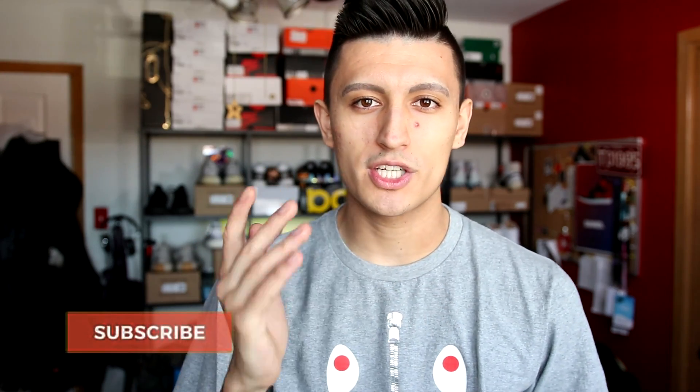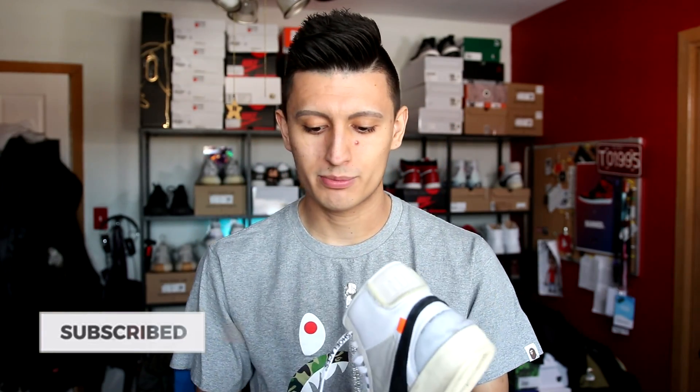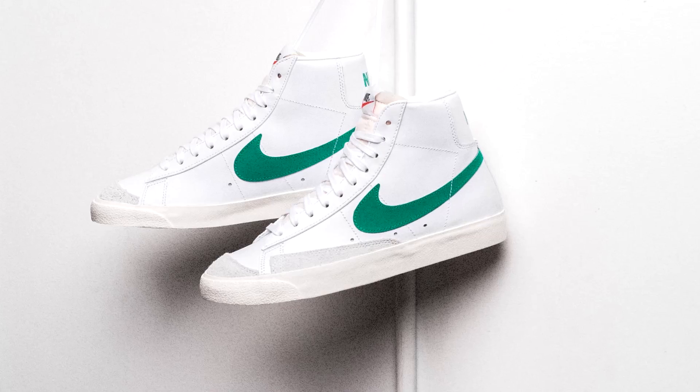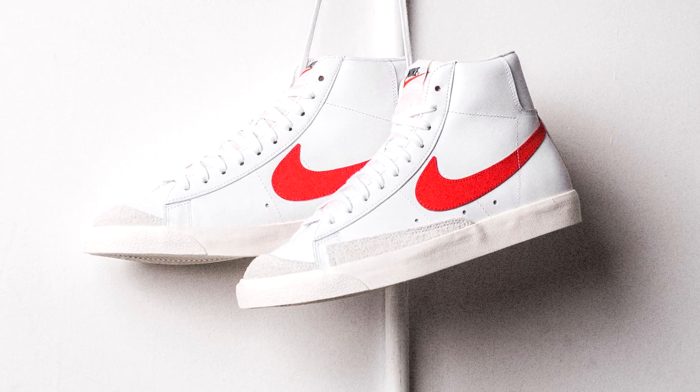If you guys made it to the end of the video, this is the comment question of the day. Smash that thumbs up button down below if you want to support the channel, and subscribe for more videos. I want to hear your opinions in the comment section: do you only like Off-White Blazers, or do you like these Blazers too? I know a lot of people only like the Blazers when it comes to the Off-White version. What's your favorite color — do you like the blue, the green, or the red? I like the green the most, but blue was my second choice and that's what was available. Anyways, I'll catch you guys in the next video. Thanks for watching, peace out.